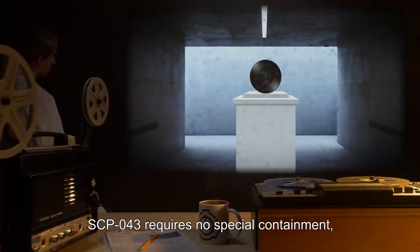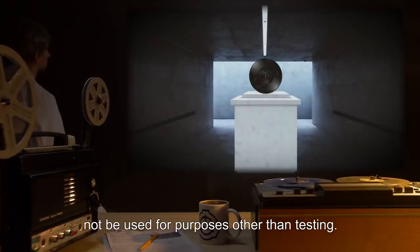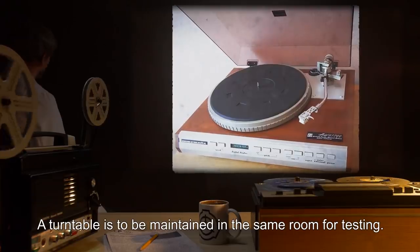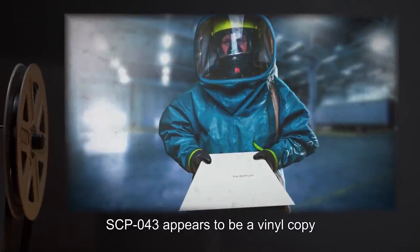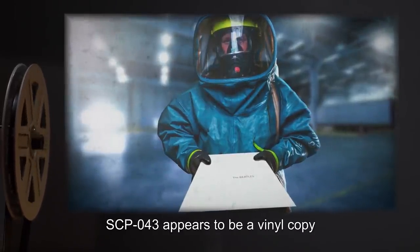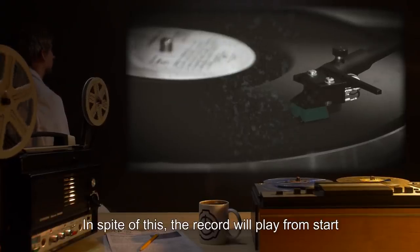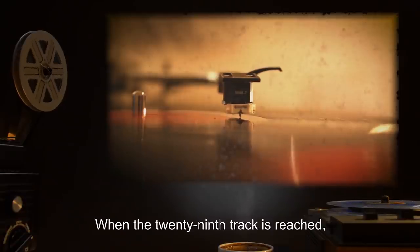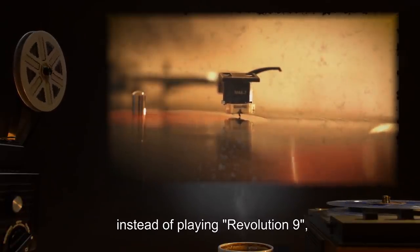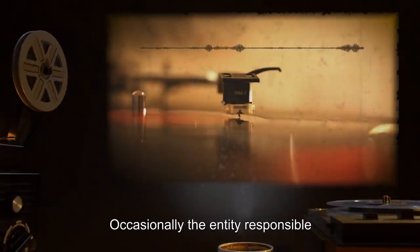Item number SCP-043. Object class: Safe. Special containment procedures: SCP-043 requires no special containment, although it is recommended that SCP-043 not be used for purposes other than testing. A turntable is to be maintained in the same room for testing. Description: SCP-043 appears to be a vinyl copy of The White Album by the Beatles. However, upon closer inspection, the record has no grooves. In spite of this, the record will play from start to finish regardless of the starting position of the needle. When the 29th track is reached, instead of playing 'Revolution 9,' the disc stops spinning and faint breathing can be heard.